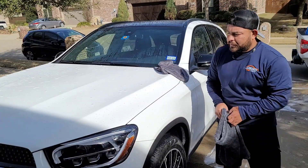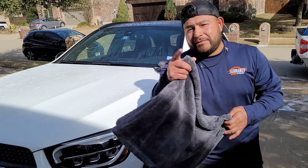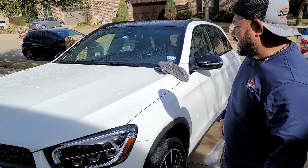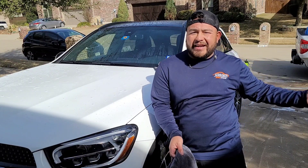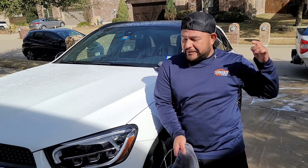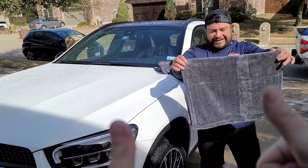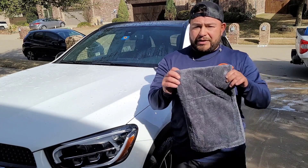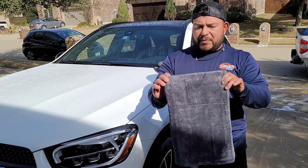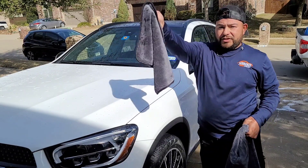Alright guys, if you watched all the way to this point in the video — it's giveaway time! I'm going to be giving away to two lucky winners. I bought the Slurpee and the Slurpee Junior drying towels.